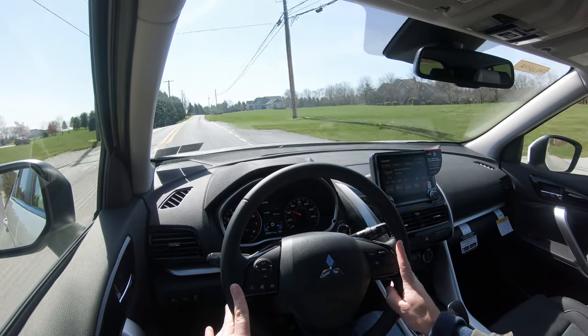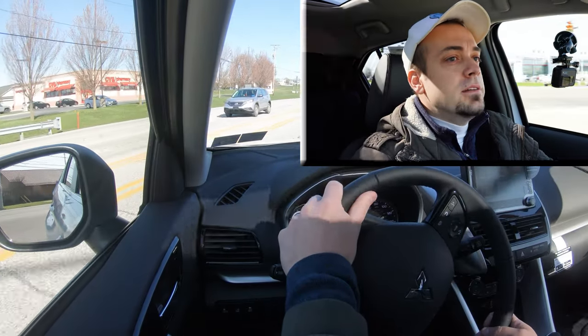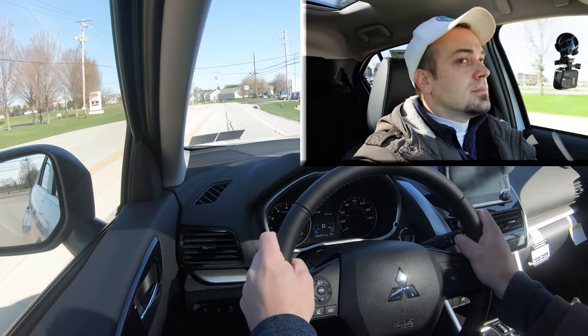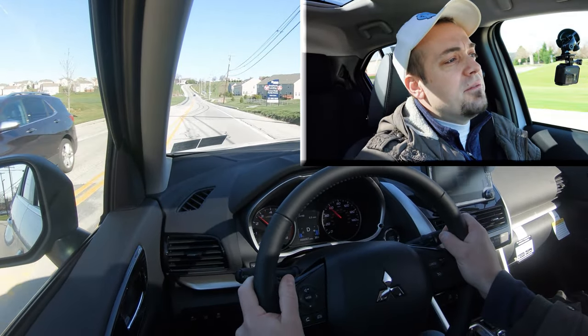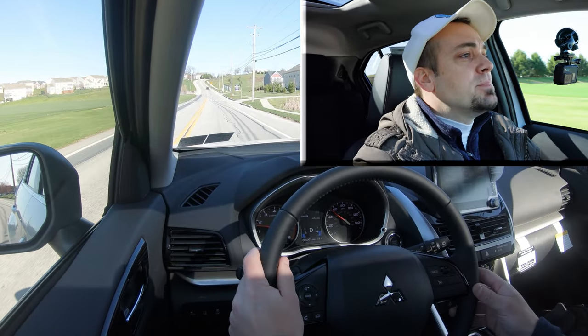Let's go ahead and find a straightaway and put this thing to the test — see how quickly we can get the 2022 Eclipse Cross up to speed. That's fine — it'll do the trick. Certainly not going to have any issues merging onto the highway. Not the quickest thing in the world, but it's pretty much as expected for this SUV, so it's perfectly fine.